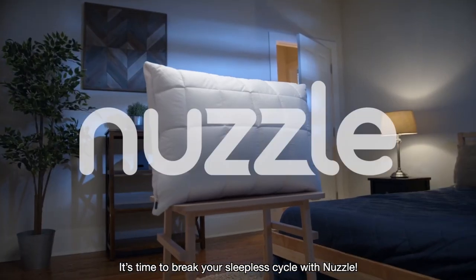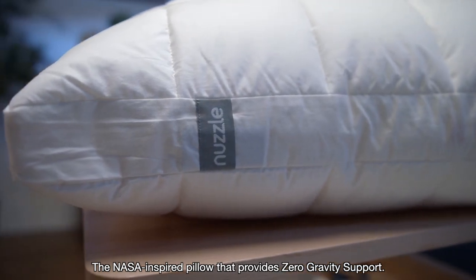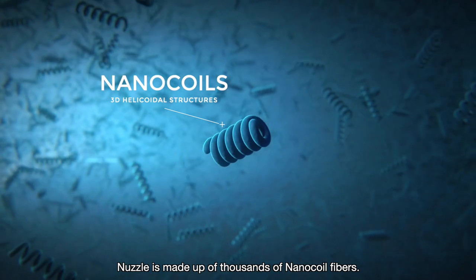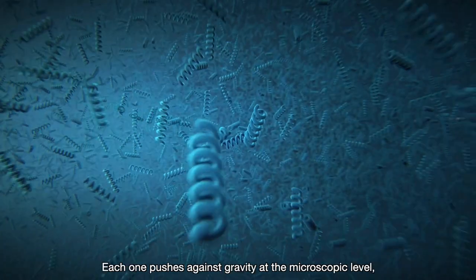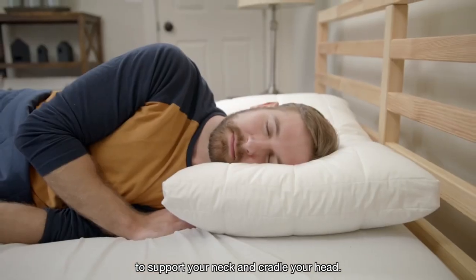It's time to break your sleepless cycle with Nuzzle, the NASA-inspired pillow that provides zero-gravity support. Nuzzle is made up of thousands of nano-coil fibers, each one pushing against gravity at the microscopic level to support your neck and cradle your head.